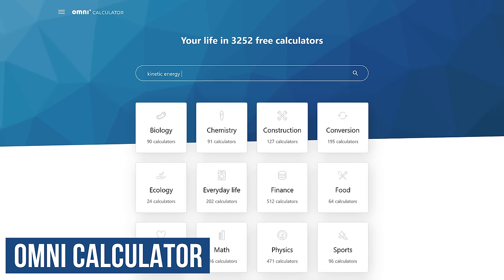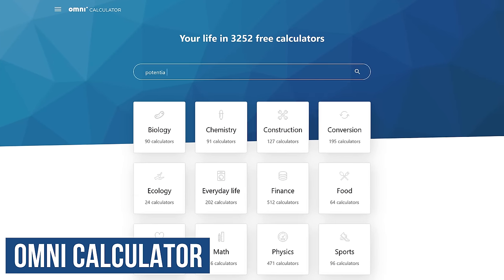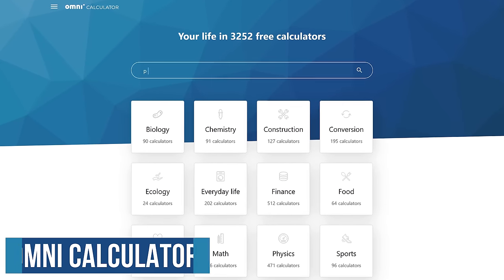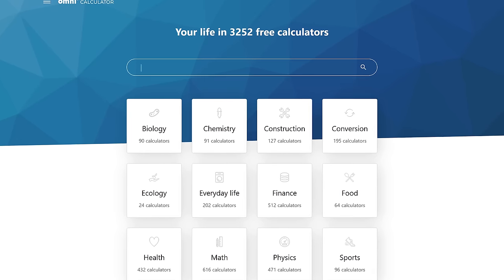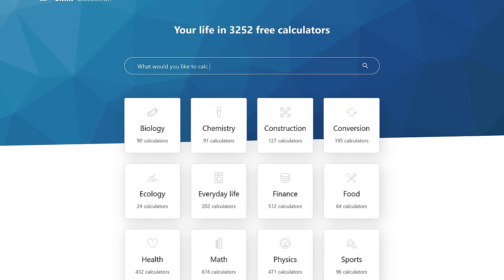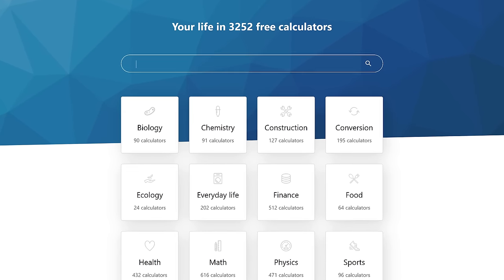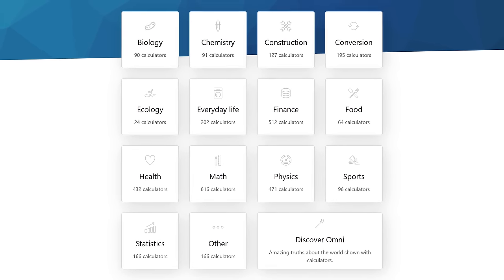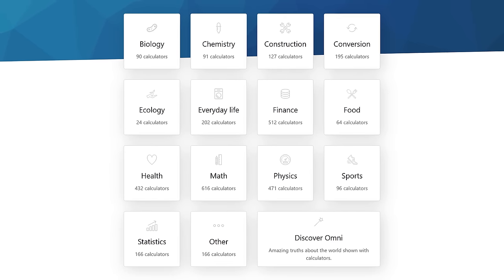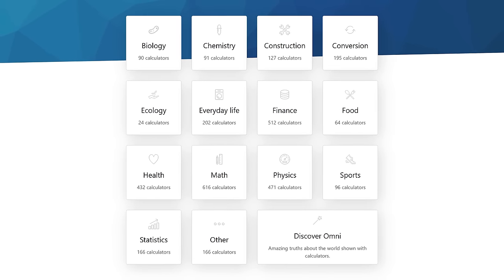Instead of searching Google or any other search engine for a specific calculator, bookmark and use OmniCalculator instead. They have a free database of more than 3,200 calculators, and unlike those shown by companies in search results, they're not trying to sell you anything. You can find a calculator in more than a dozen different categories, including chemistry, construction, finance, math, and many others.